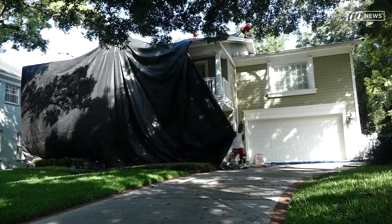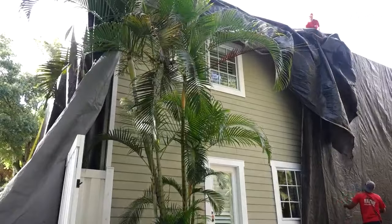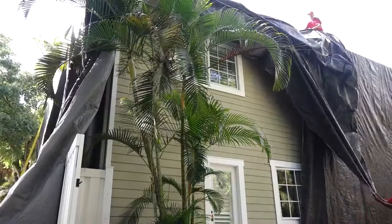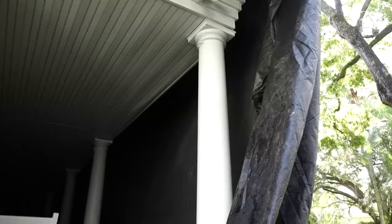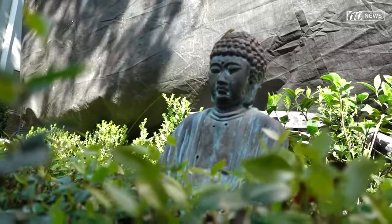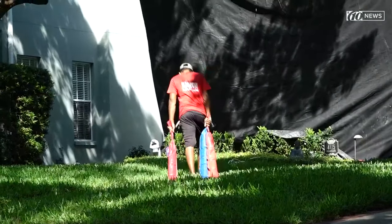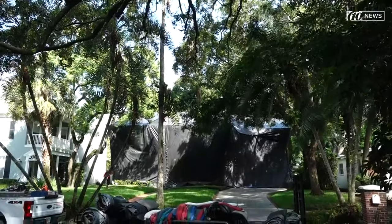Tenting is used to control drywood termites, which typically build their nest inside the house and don't go into the soil — so gassing the house kills everything inside. But subterranean termites nest in the soil, sometimes hundreds of feet away. If you tent the house, you may kill some termites inside, but those in the soil won't be affected — and they'll come right back. If a house has both types, that's where tenting and the bait system together come in handy.